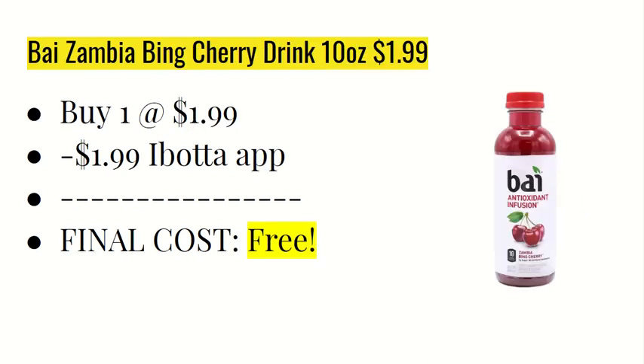The next deal is on the Bai Zambia Bing cherry drink. It's only valid on the 10-ounce bottle at $1.99. You're going to buy one at $1.99 and the Ibotta app is giving back $1.99, making the final cost completely free.